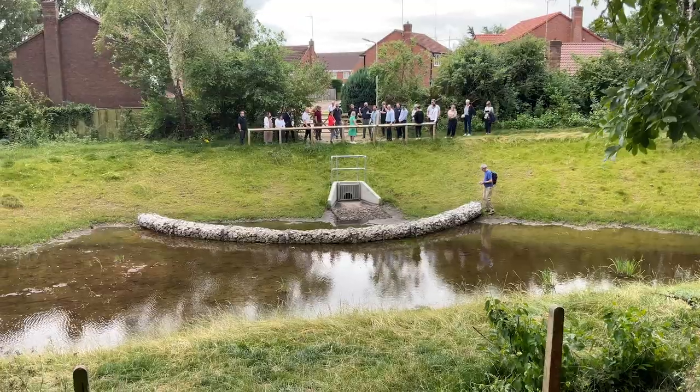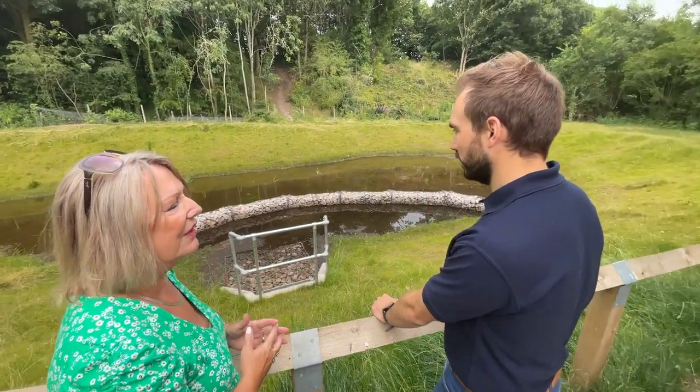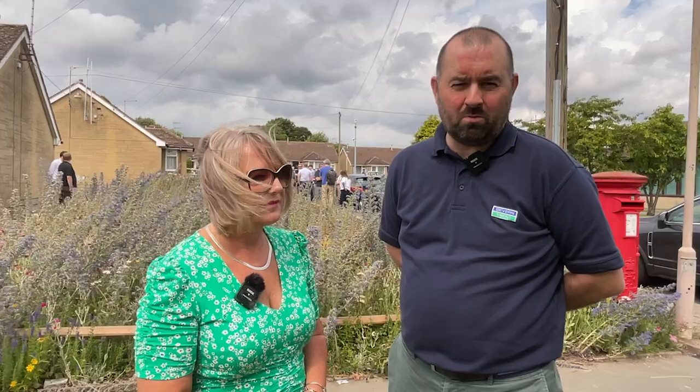Our scheme in Mansfield is to effectively control and capture surface water where it lands, to stop it going into our sewerage network — which is a combined network, so waste and water go into the same pipe. That is causing some flooding issues and also leading to activations of storm overflows into our local watercourses.